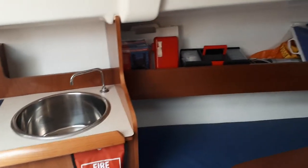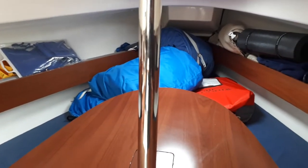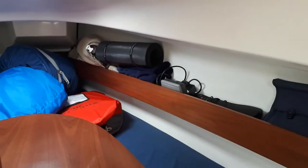Here we are, interior. The foredeck sails are currently stored — safe and dry. I've taken pictures of those so you can see them online.